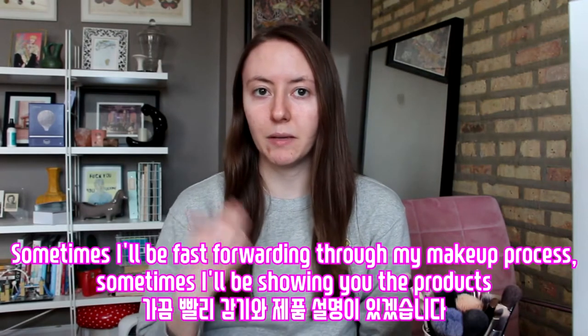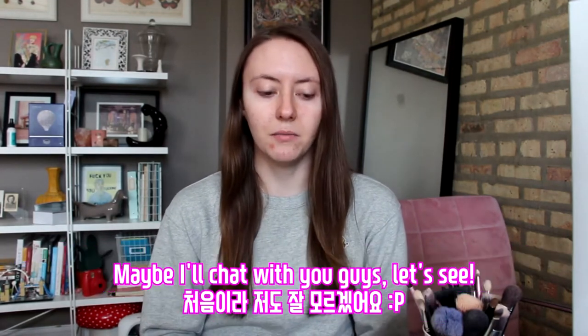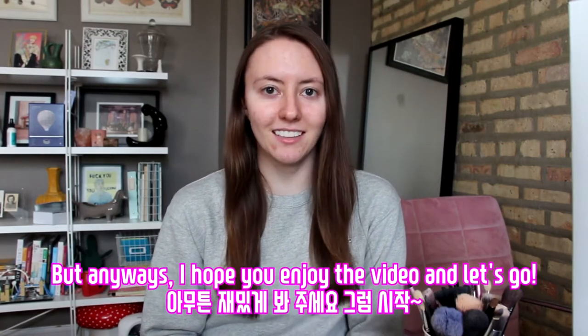Sometimes I'll be fast forwarding through my makeup process, sometimes I'll be showing you the products, maybe I'll chat with you guys — we'll see. But anyways, I hope you enjoy the video, and let's go!